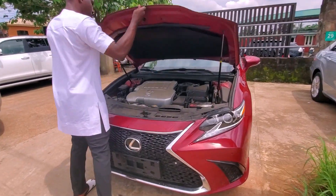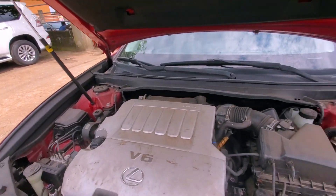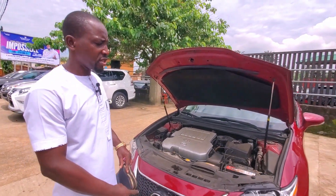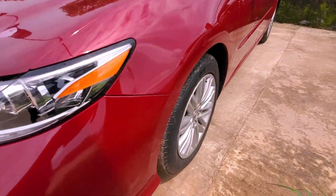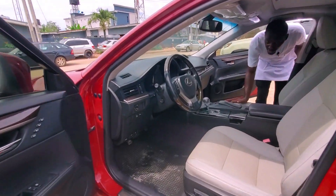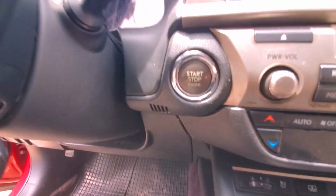Let me show you the engine — this is the V6 engine. And let me show you the inside. It's push-to-start and it has a reverse camera.